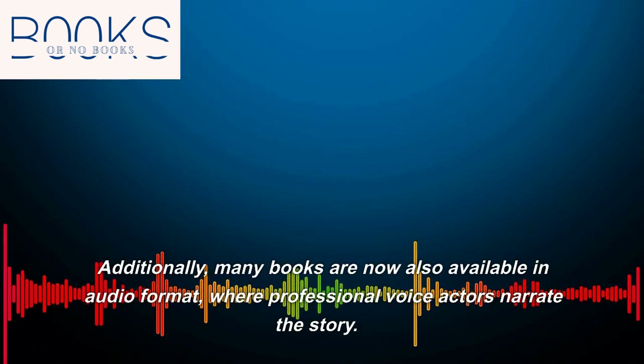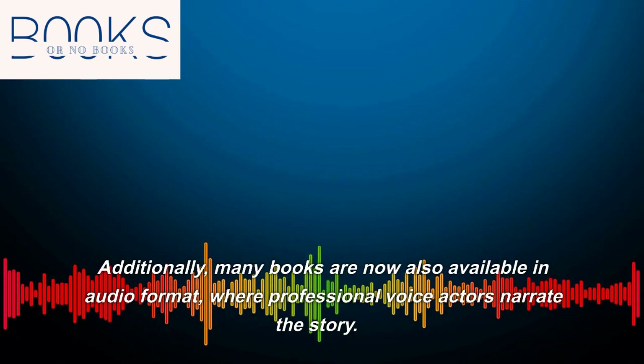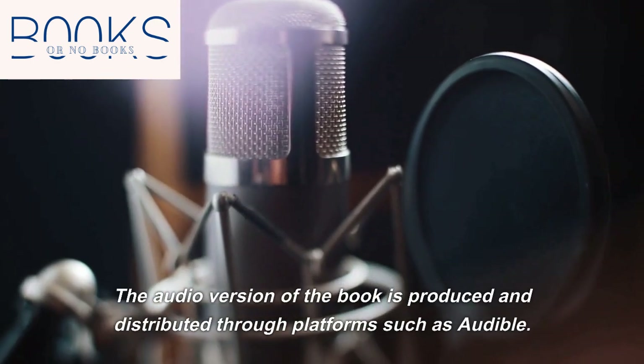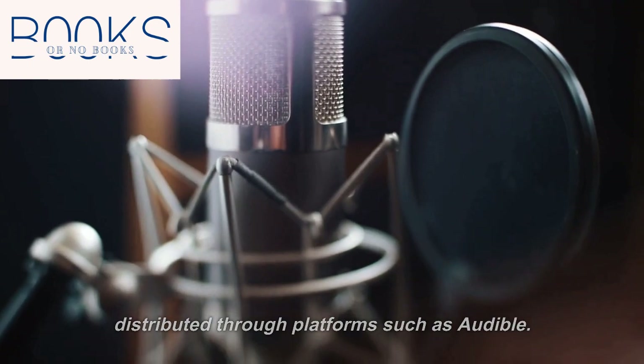Additionally, many books are now also available in audio format, where professional voice actors narrate the story. The audio version of the book is produced and distributed through platforms such as Audible.